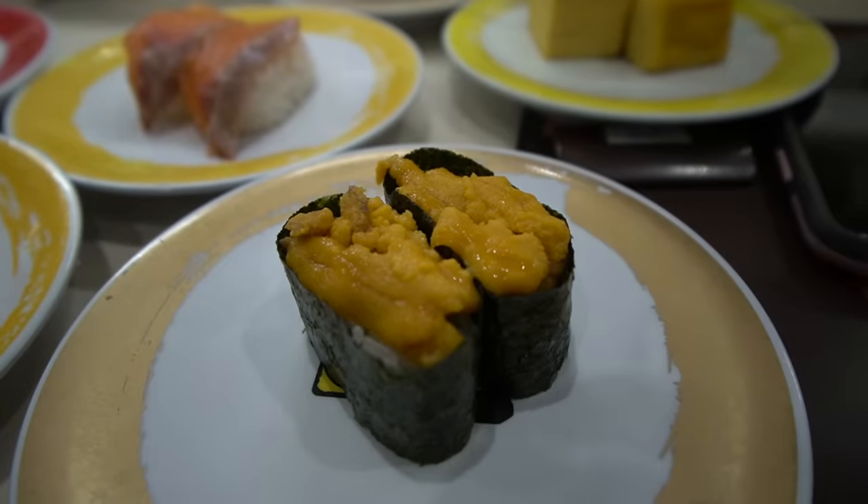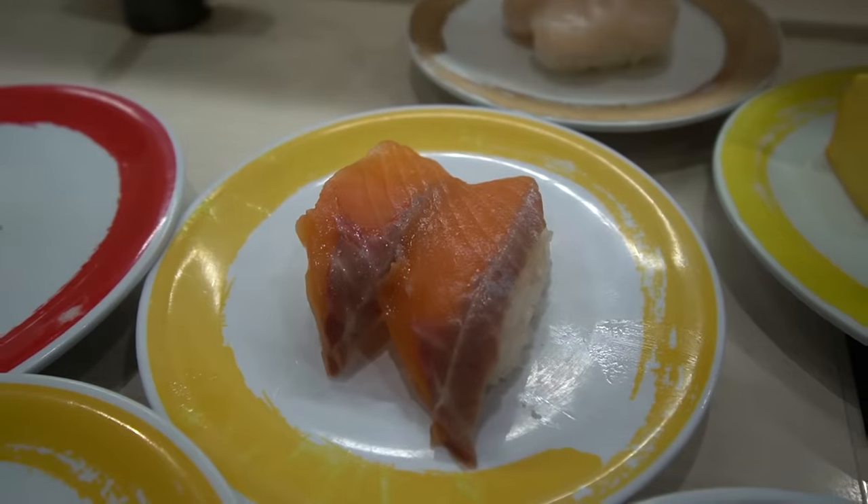The next thing I tried was the uni, and even though it didn't look as glamorous as the last restaurant's, it was so good — in fact, I thought it was better than the other uni. I also got the shrimp, but the shrimp was just okay. The size was a little small and there was a lot of rice. Of course, I went back to the scallop because it was seriously so good — I just love scallop. The salmon wasn't bad either, and at this price, I can't even imagine.